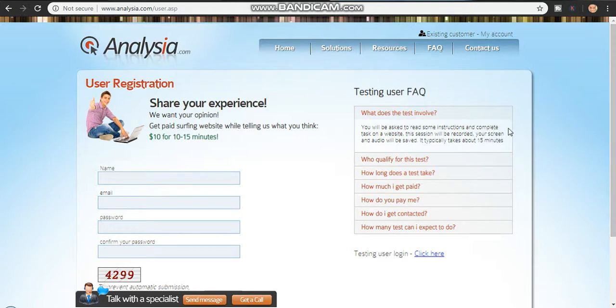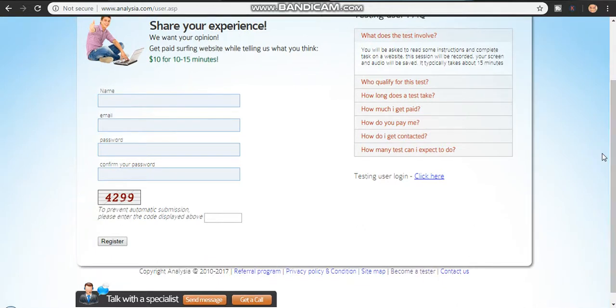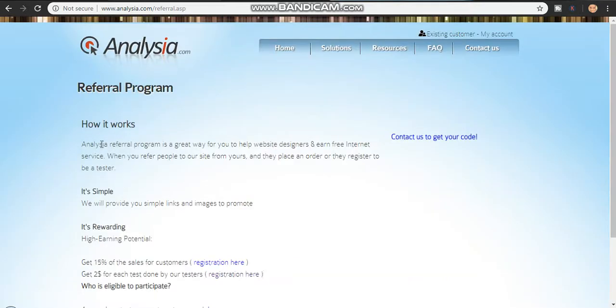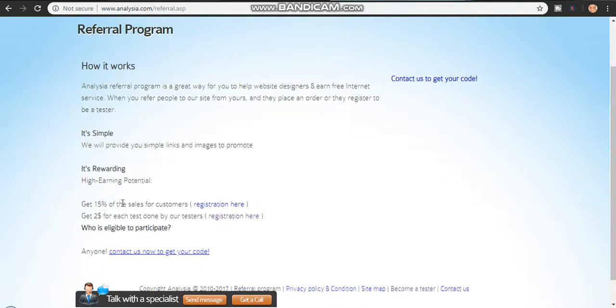After you have registered, they will be sending you different kinds of jobs so that you can perform them and get paid. They also have a referral program — you get 15% of sales, and for each person who signs up using your referral link you will be getting two dollars.